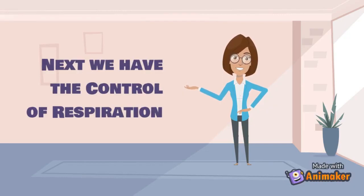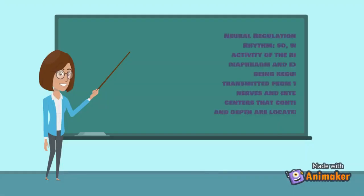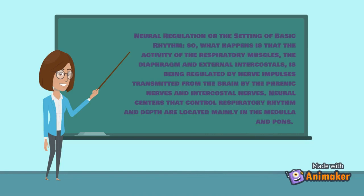For the neural regulation and basic rhythm of respiration: the activity of the respiratory muscles — the diaphragm and the external intercostals — is regulated by nerve impulses transmitted from the brain by the phrenic nerves and intercostal nerves. Neural centers that control respiratory rhythm and depth are located mainly in the medulla and pons.